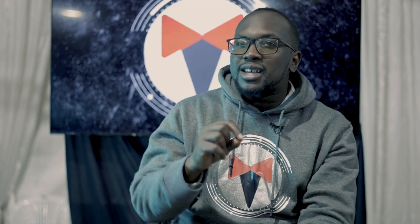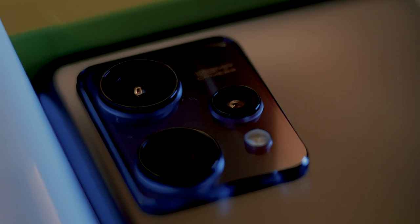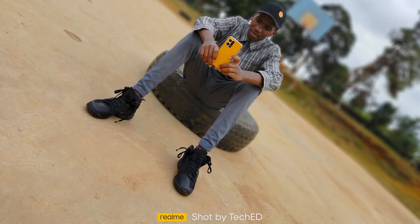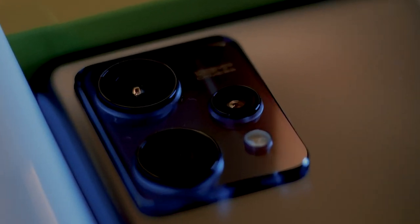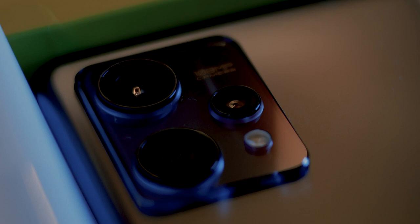When you come to the camera department, it houses a 108-megapixel Samsung HM6 sensor. They typically bin down to 12-megapixel photographs, but you're going to enjoy detail, color, and accuracy with this device. It has a three-camera array on the back: a 108-megapixel main camera, an 8-megapixel ultra-wide, and a 2-megapixel depth or macro camera. You get to enjoy the combination of these three cameras working together.